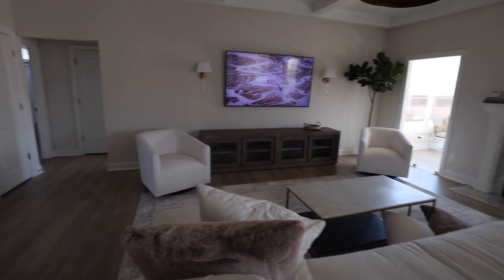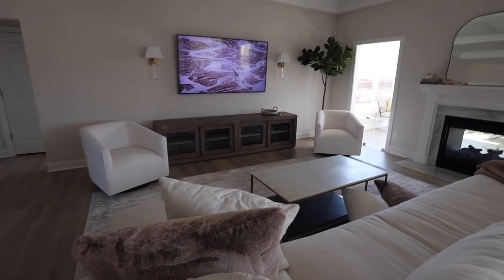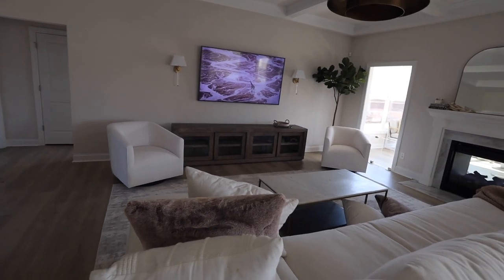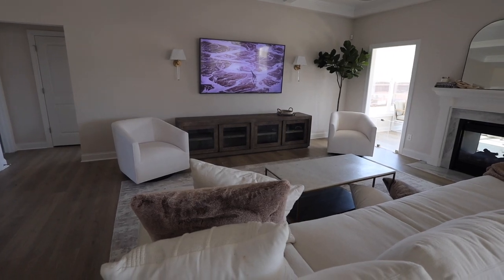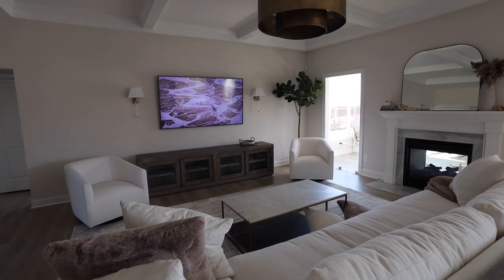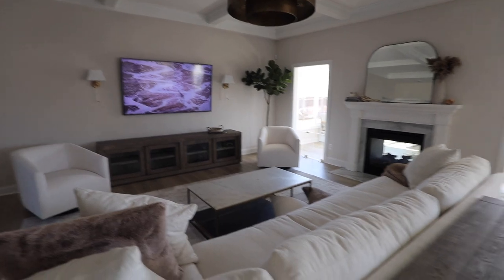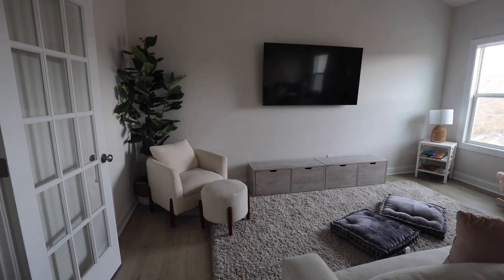I'm thinking about getting some pillows for those chairs as well, maybe some artwork on this wall. You all have to let me know in the comments - should I do art, maybe a longer piece of artwork, some family pictures? My go-to as far as decor is plants, mirrors, or something like that. But this is feeling so cozy, this feels like us and I'm really really excited about it.